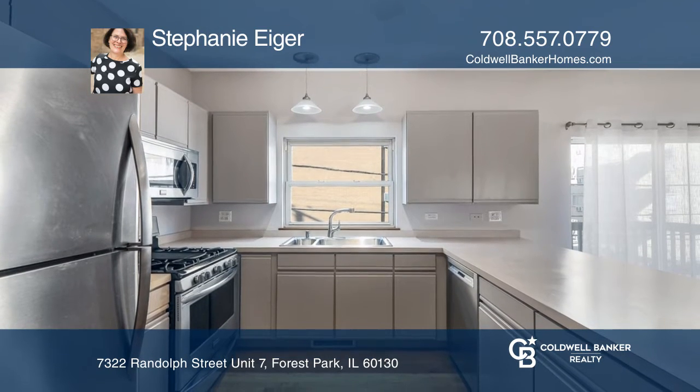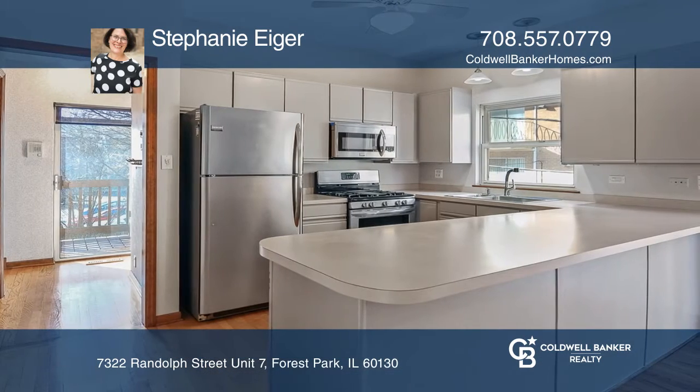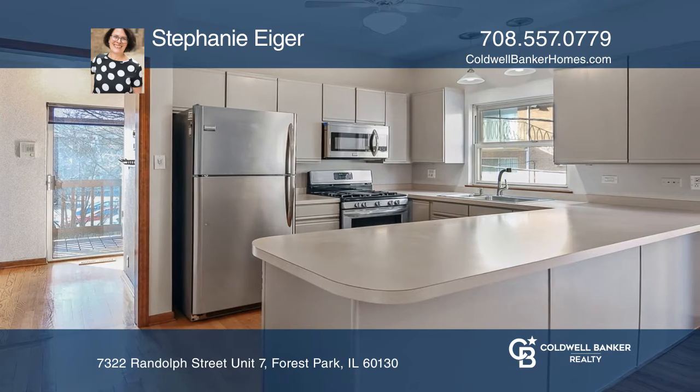The bright kitchen boasts a stainless steel range, microwave, dishwasher, and ample counter space.